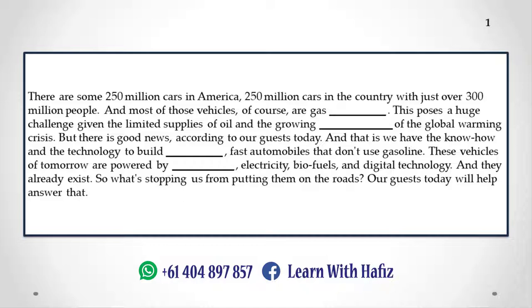There is good news, according to our guests today: we have the know-how and the technology to build sleek, fast automobiles that don't use gasoline. These vehicles of tomorrow are powered by hydrogen, electricity, biofuels, and digital technology. And they already exist. So what's stopping us from putting them on the roads? Our guests today will help answer that.